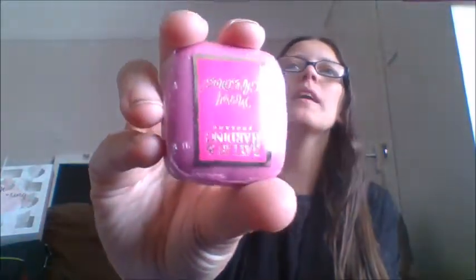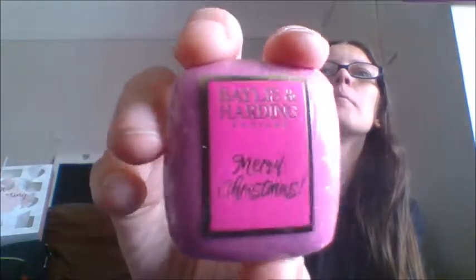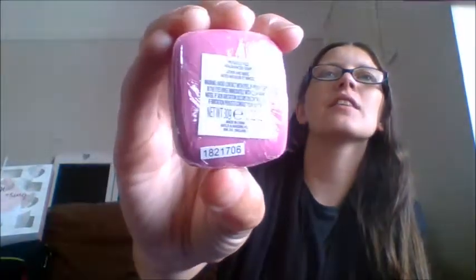Day number five — this calendar is so hard to find the days on. Wow, okay — game changer! Look at this colour, boom, in your face! This is the prosecco fizz fragrance soap and it says 'Merry Christmas' on it. That colour is going to look so good in the bathroom — so good. I know it's a soap but wow.